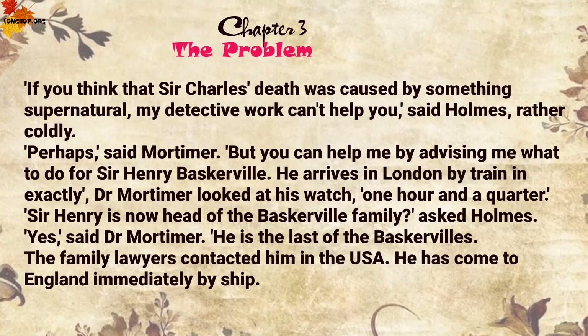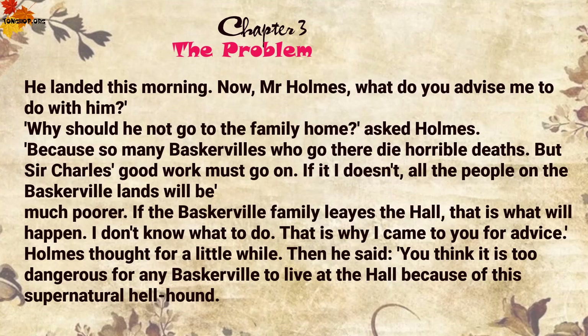'Perhaps,' said Mortimer, 'but you can help me by advising me what to do for Sir Henry Baskerville. He arrives in London by train in exactly' — Dr Mortimer looked at his watch — 'one hour and a quarter.' 'Sir Henry is now head of the Baskerville family?' asked Holmes. 'Yes,' said Dr Mortimer. 'He is the last of the Baskervilles. The family lawyers contacted him in the USA. He has come to England immediately by ship. He landed this morning.'